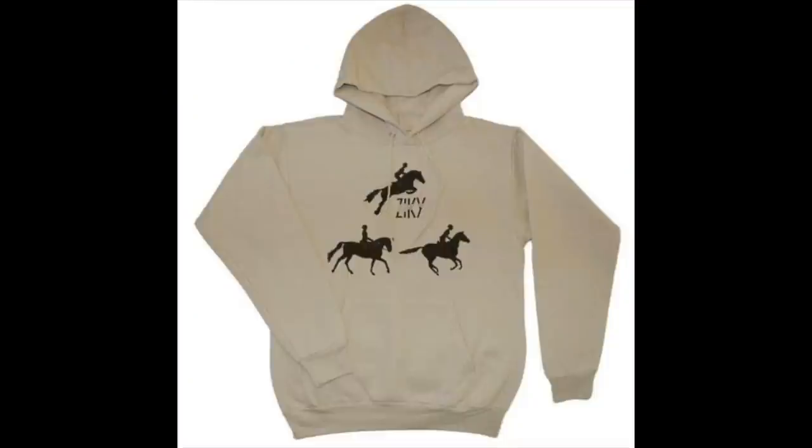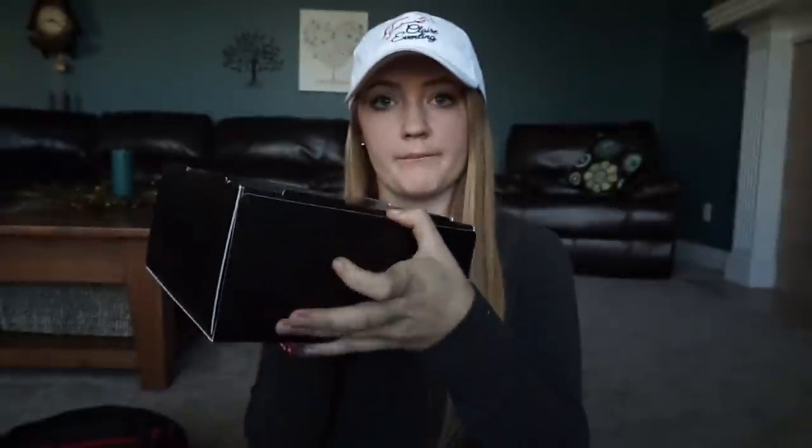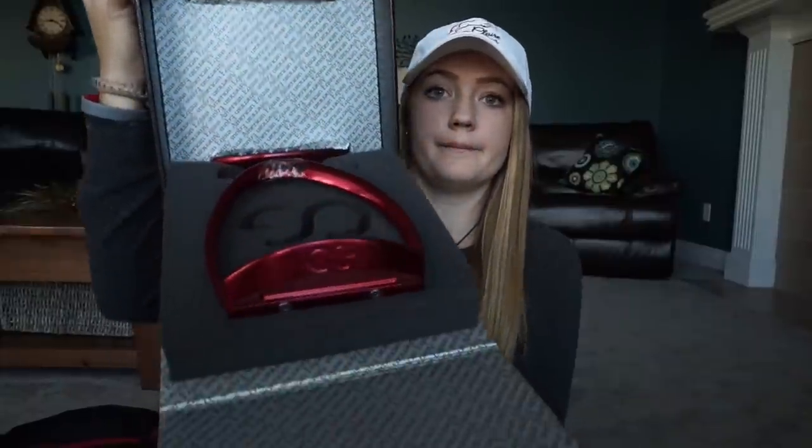The next thing you could win is from American Equus — cute little magnet box. You could win a custom pair of American Equus stirrups. These are the coolest things ever. You can customize the color of the base, which is the bottom part.